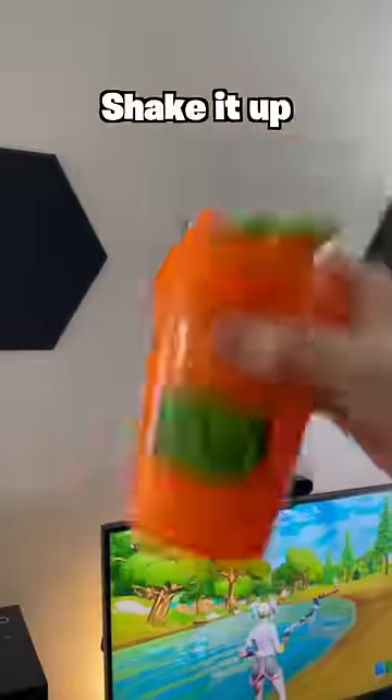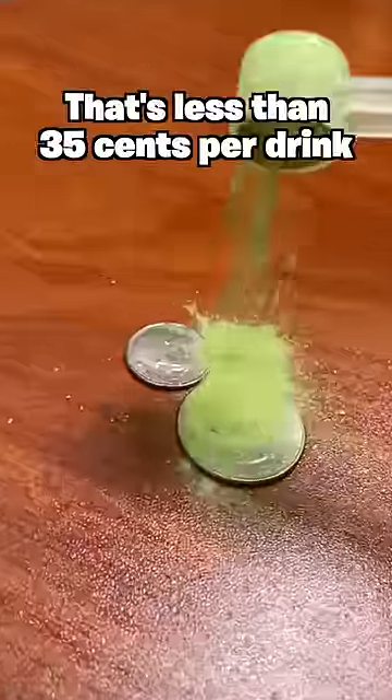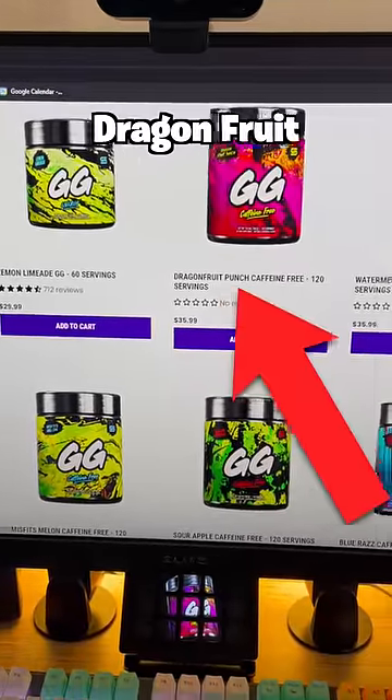Simply mix with water, shake it up, and enjoy. A tub like this will cost you $35 for 120 servings — that's less than 35 cents per drink. They've just released caffeine-free flavors, dragon fruit being my favorite.